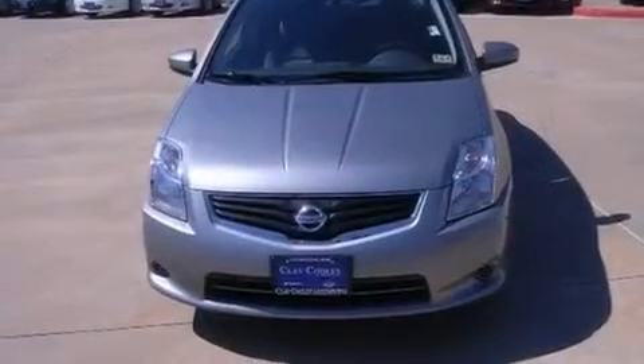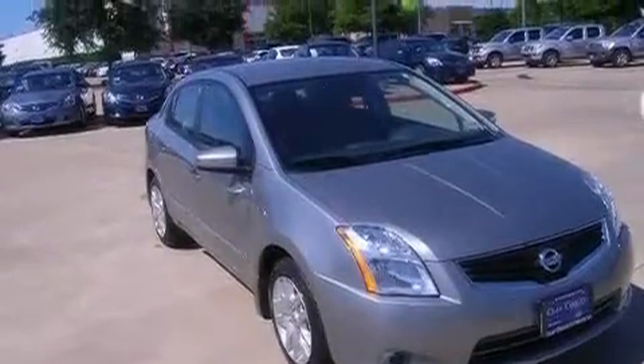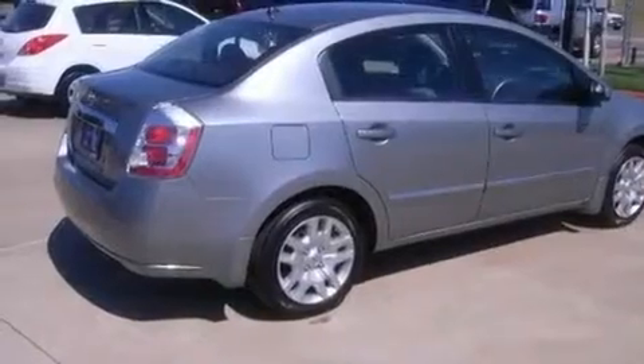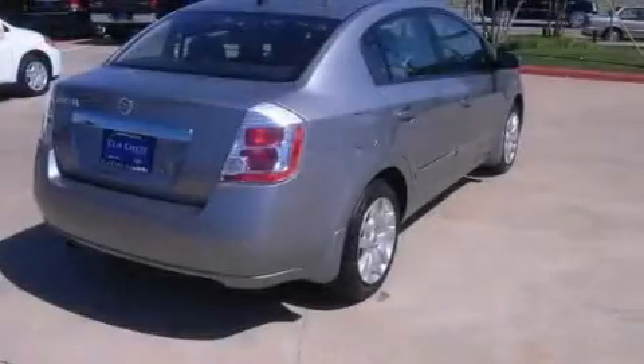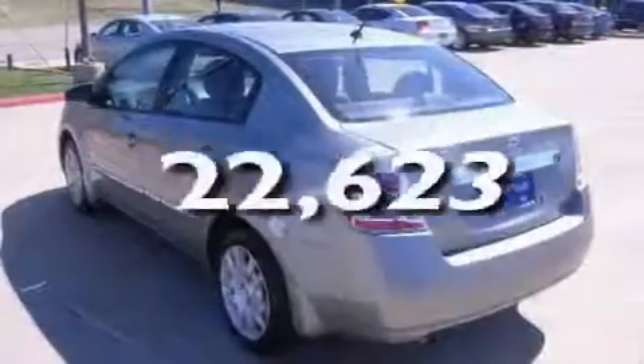Its top features include an auto-dimming rearview mirror, a rear window defroster, an electronic throttle, a rear spoiler, tinted glass, a low tire pressure indicator, rear impact crumple zones, multi-reflector halogen headlights, side curtain airbags, and this vehicle has fewer than 23,000 miles on the odometer.